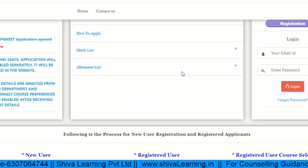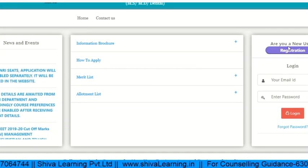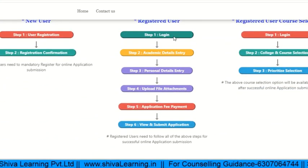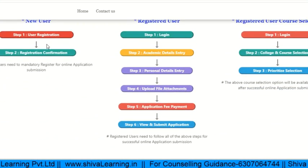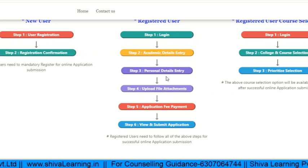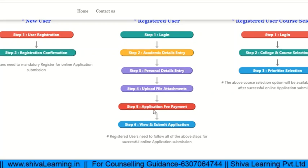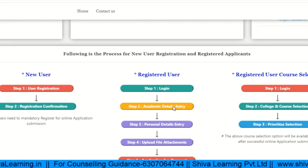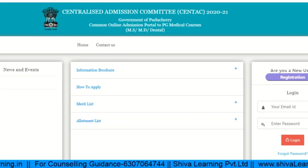If you are new, you need to click for registration as a new user. The steps involved are: user registration, registration confirmation, login, academic details, personal details, profile, application with fee payment, and then submit the documents.